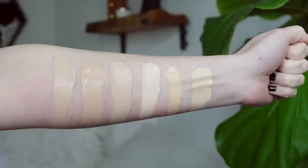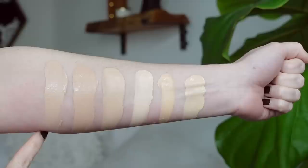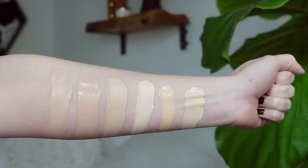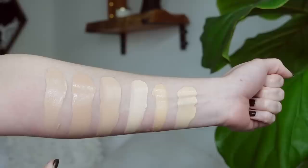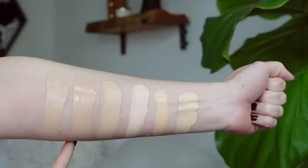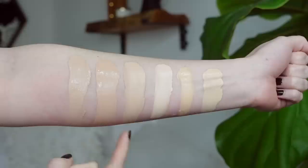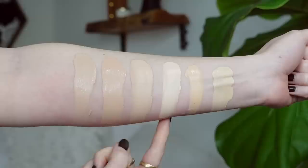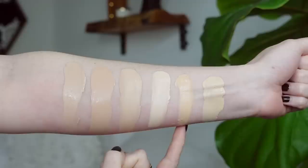I'm inserting swatch comparisons here. My arm is a little extra red right now because I was just holding a hot pack. The first two swatches are the NARS Soft Matte Foundation — I only did two because I couldn't find the darkest shade from the first impressions video. Here's Mont Blanc, then 2.5 Yukon next to it. For comparison: Estée Lauder Double Wear Maximum Cover in 1C1 Cool Bone, Maybelline Super Stay Full Coverage in 102 Fair Porcelain, Urban Decay Stay Naked in 20NN, and L'Oréal Infallible Fresh Wear in 410.